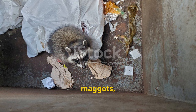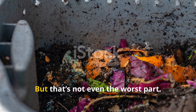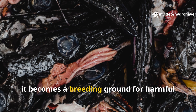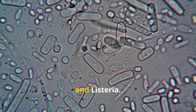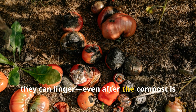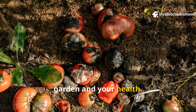Think raccoons, rats, maggots, and flies. But that's not even the worst part. As meat rots, it becomes a breeding ground for harmful bacteria like salmonella, E. coli, and listeria. When these pathogens infiltrate your compost, they can linger even after the compost is finished, and pose a real risk to your garden and your health.